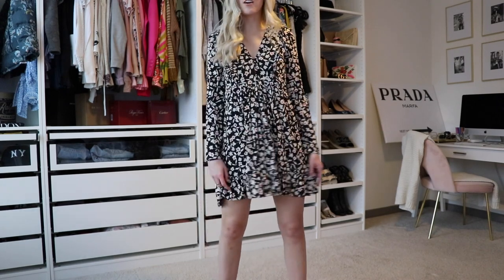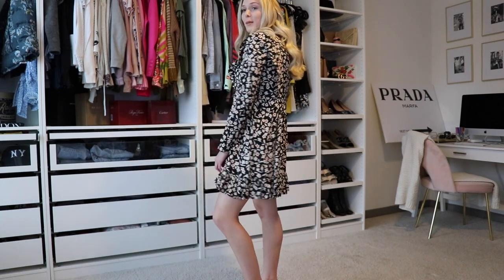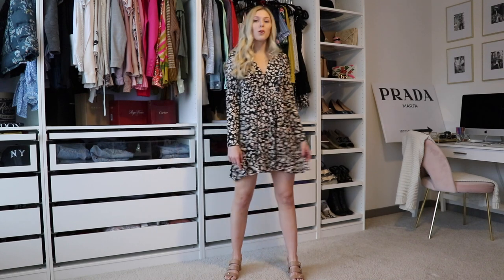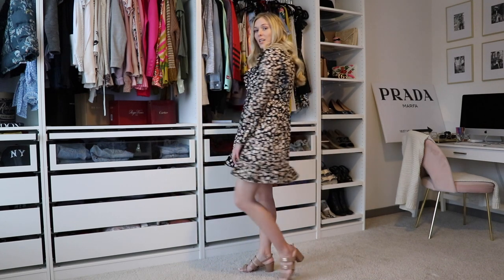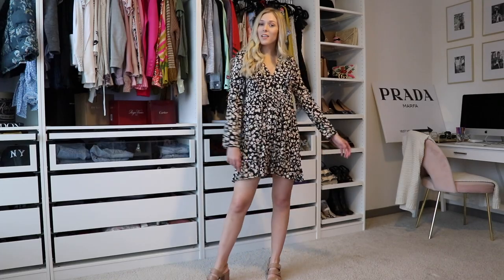This is what the dress looks like on. I think it's very fun and flirty and really cute. It is a little wide, but I think that's how it's supposed to look. I just paired it with my Chanel sandals for a more spring look, but like I said, you could pair it with over the knee boots to wear right now. I do think I like it though.